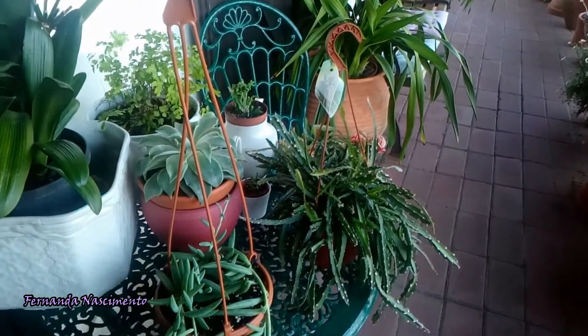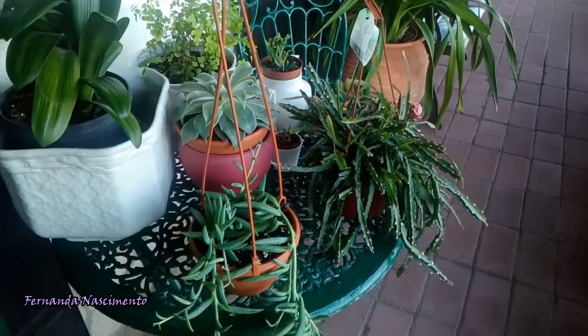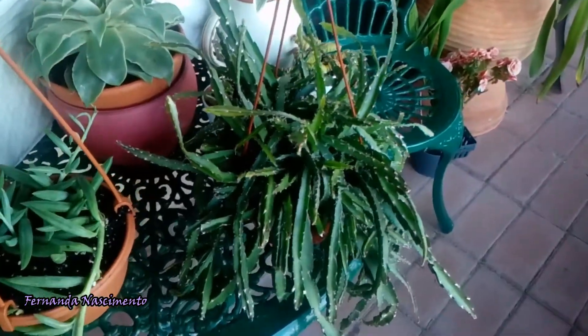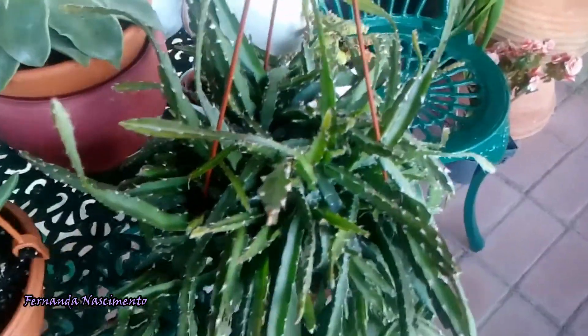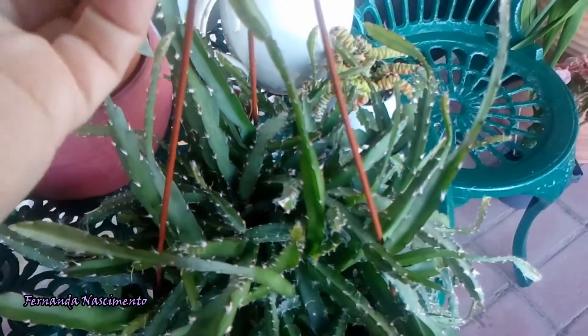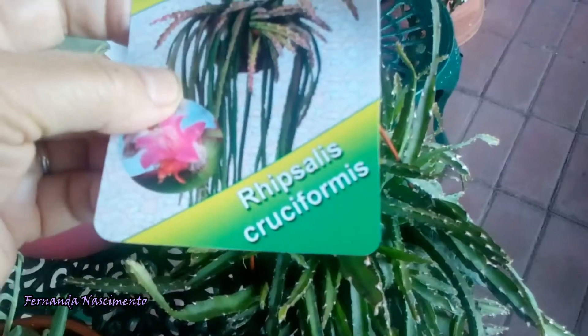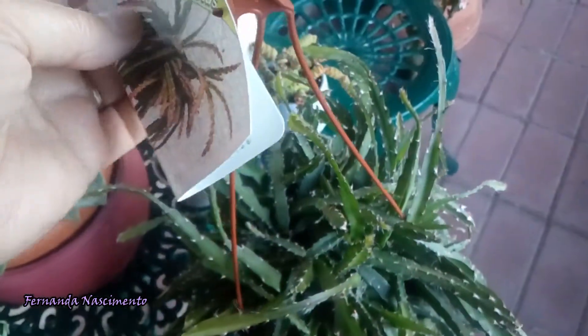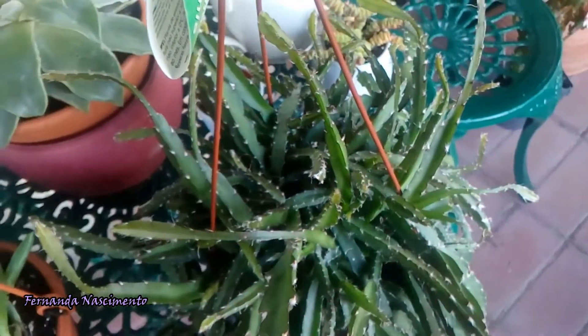Today I want to share with you three new succulents I got recently. This is a cactus, Rhipsalis cruciformis. It is an epiphytic cactus, which in its native habitat grows semi-erect or creeping over rocks. The stems are long and succulent, and they can branch and twist as they grow.